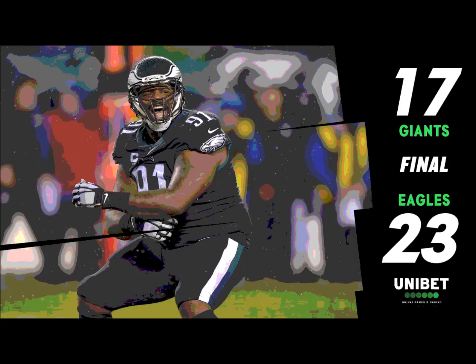Josh Perkins catches the football, knows exactly where that marker is. He doesn't run side to side — he immediately puts his foot in the ground, heads north-south, and gets beyond the first down marker. Eagles getting plays from some less-than-household names.